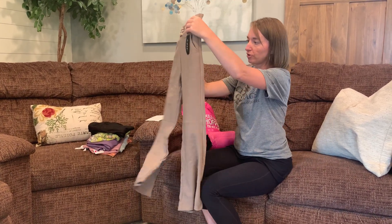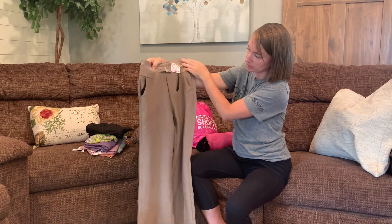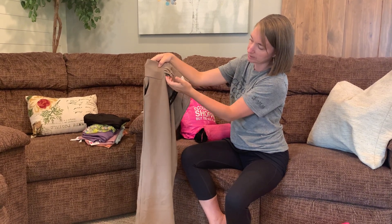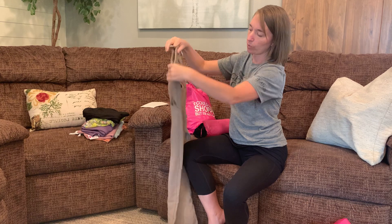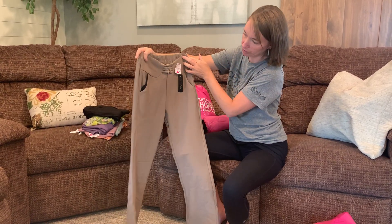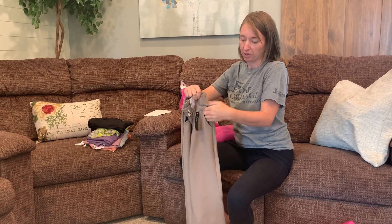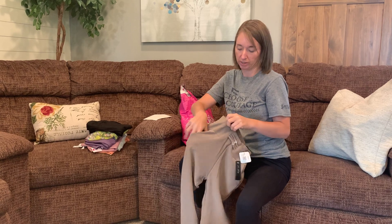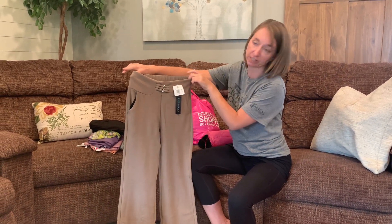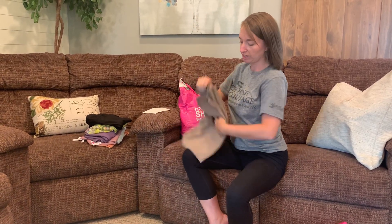Next up, another pair of pants — more of a dressy style. You can see it's got a little rhinestone button detailing right there. They're an elastic waist but actually have pockets in the back. They're going to be comfortable and they look really dressy — perfect for the office but you'd be 100% comfortable in them.